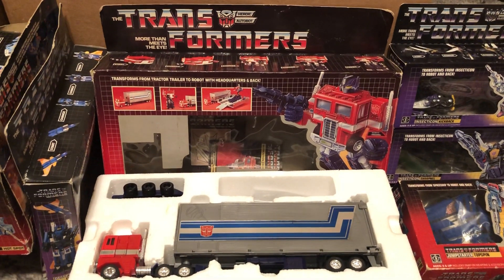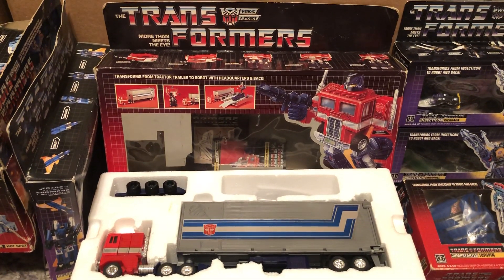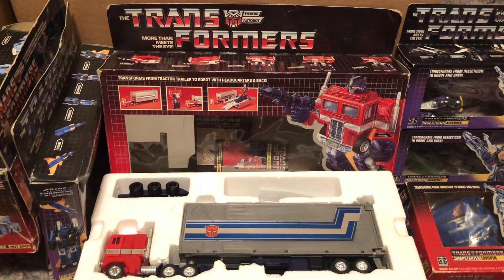Hey guys, JP here from 80s Then 80s Now, bringing you the 80s toy of the day. I read all your comments two weeks ago about which transformer from my collection you wanted to see first.